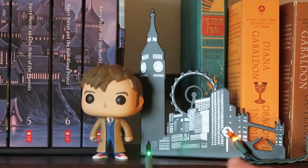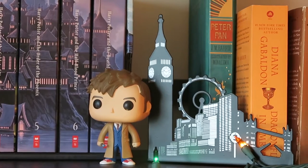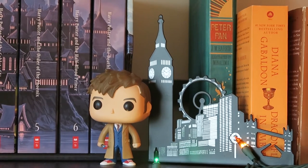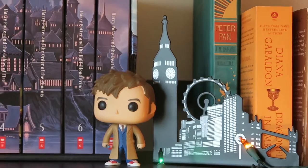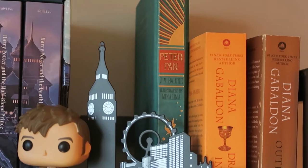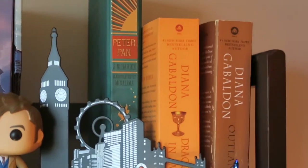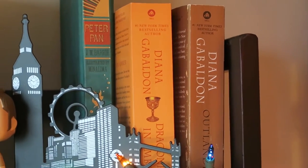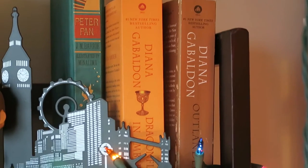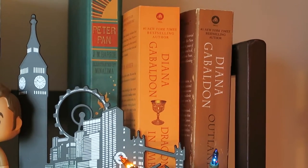We have this cool bookend — I actually got two of them. They're like the London skyline, which I think looks really cool. We have my Peter Pan book over there, which I still haven't finished — I need to do that. And then I brought Outlander and Dragonfly in Amber because I need to read Dragonfly in Amber and I love Outlander, but I didn't want to bring my big one because it looks so good on my shelf back home.